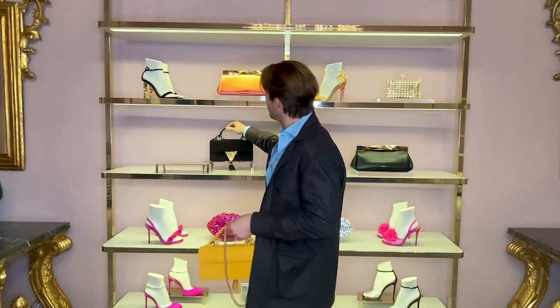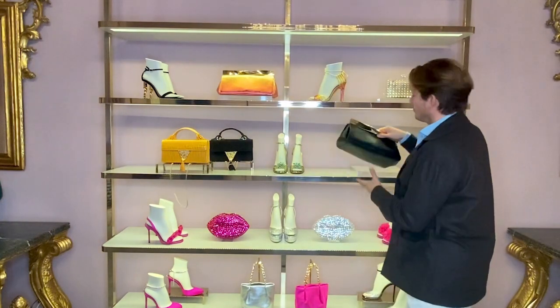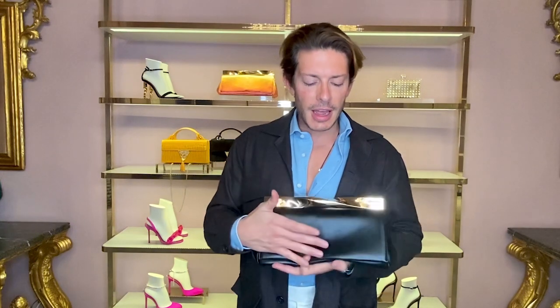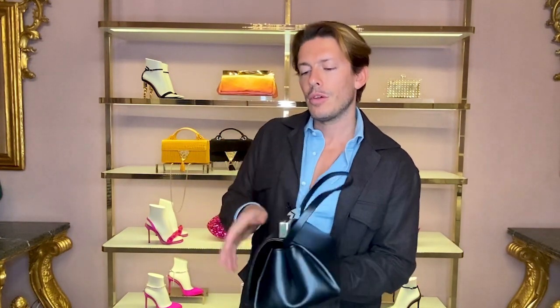Another one of my favorite bags in the collection is the Twist, which is in super soft Nappa. It has this twisted bar, which gives it structure. Again, it's a very versatile bag that can be worn as a clutch or as a top handle bag, and it also comes with a hidden strap inside so you can wear it as a shoulder bag. When you open the bag, you also have the gold pineapple.